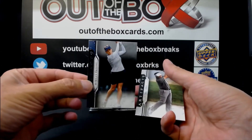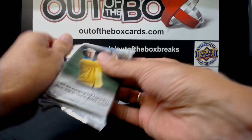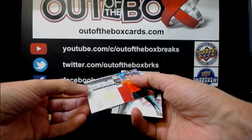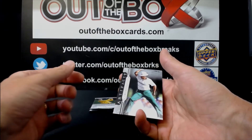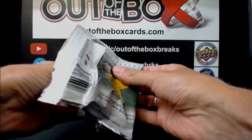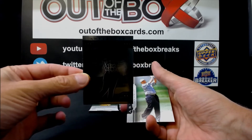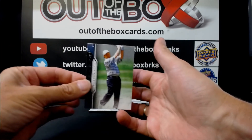Morgan Pressel and KJ Choi. DA Points. Azara Muno, letter M, hole-in-one jersey, and Chi-Chi Rodriguez for the letter R. Chi-Chi Rodriguez, Jack Nicklaus, letter N. We have an autograph of Danny Willett for the letter W. And Jack Nicklaus again, letter N.